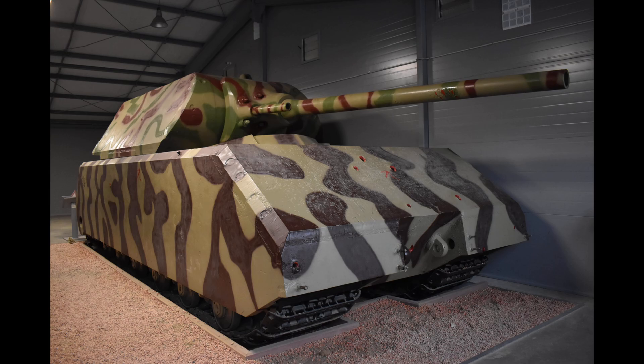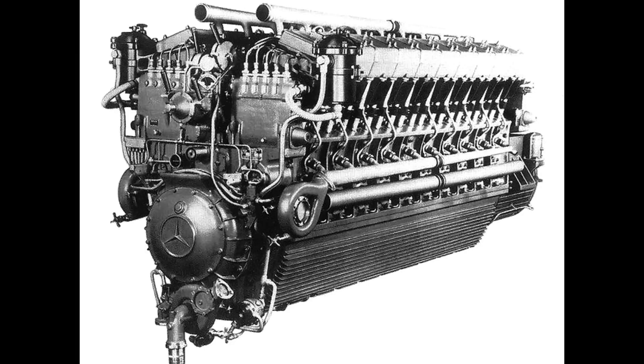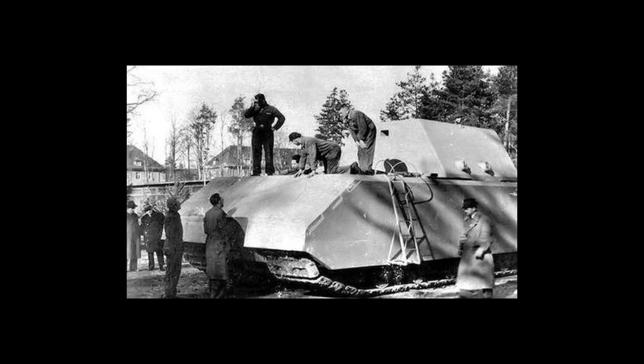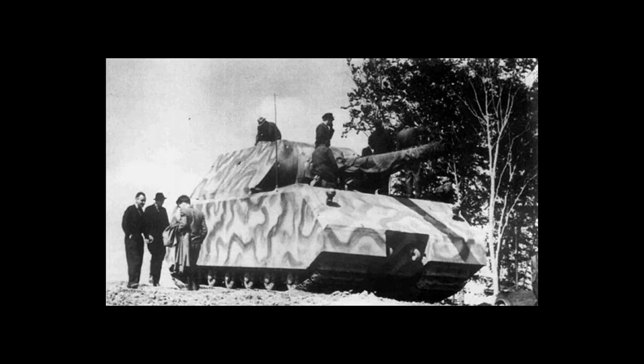On paper the Mouse must have looked like the ultimate battlefield tank, but there were many problems and the engineering challenges were difficult, if not impossible, to overcome. Two prototypes were built: Version 1 was powered by a Daimler-Benz MB-509 V12 petrol engine delivering 1,080 horsepower; Version 2 used a Daimler-Benz MB-517 V12 diesel delivering 1,200 horsepower. Even so, the engines could only provide a power-to-weight ratio of approximately 6.4 horsepower per tonne.